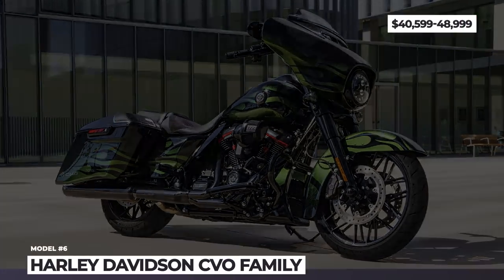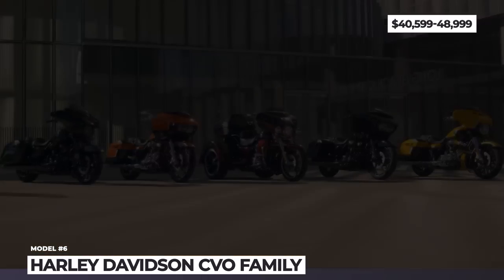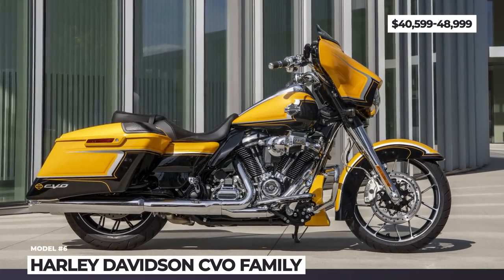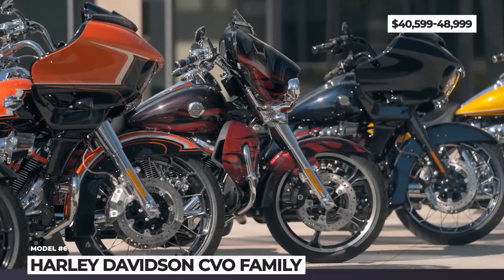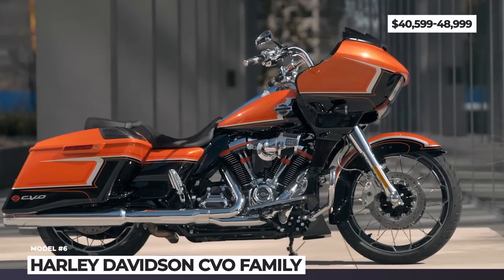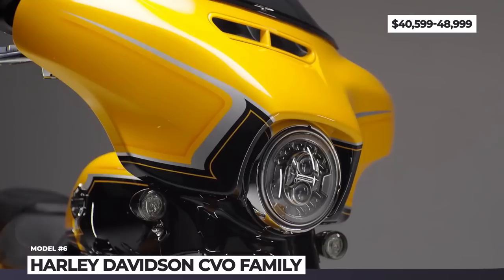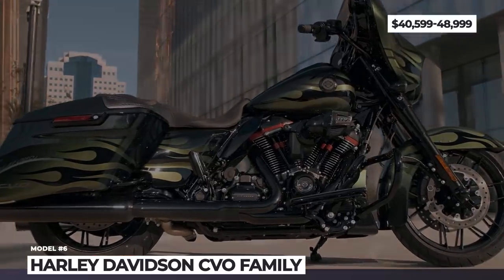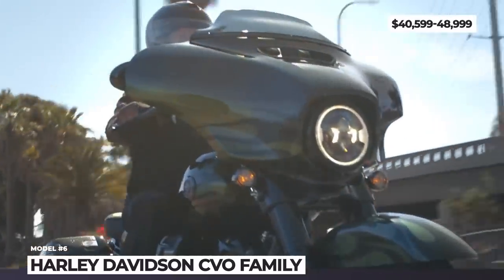Harley-Davidson CVO: Harley-Davidson motorcycles do not get any better than the bikes made by Custom Vehicle Operations. In 2022, they take the entire Grand American Touring range and freshen up its body colors and tech packages. All of the bikes in the CVO family gain the updated 117 cubic inch Milwaukee-Eight — an oil and air-cooled V-twin with 4 valves per cylinder that produces 105 HP and 126 lb-ft of torque.